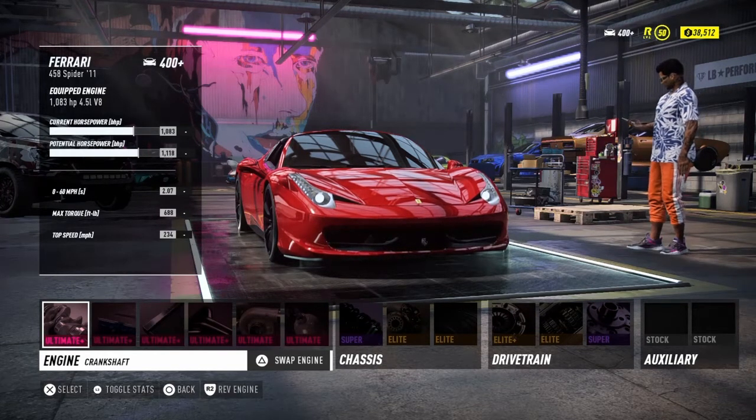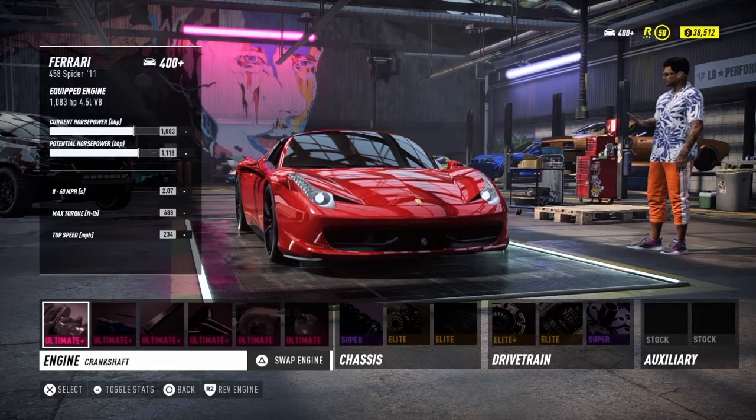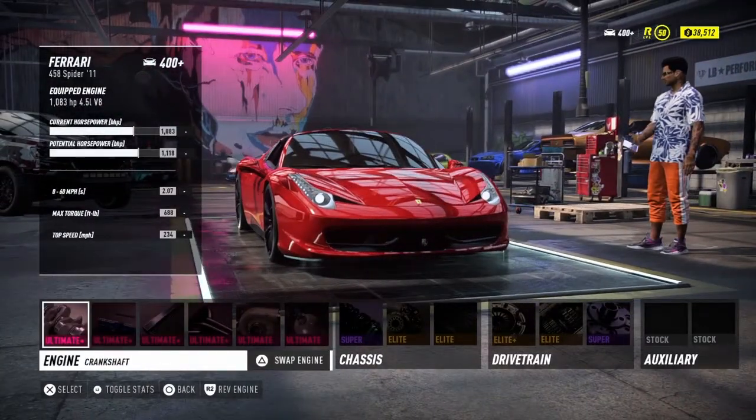All in all stats: 400-plus Ferrari 458 Spider with 1083 horsepower, zero to 60 in 2.07 seconds, top speed of 234 miles per hour, and a max torque of 688 pound-feet. It's a four-and-a-half liter V8 — that is a very scrumptious recipe right there.